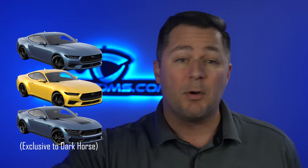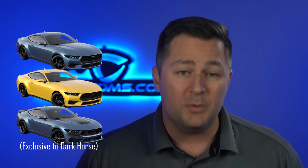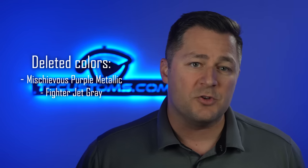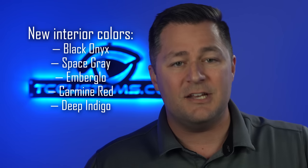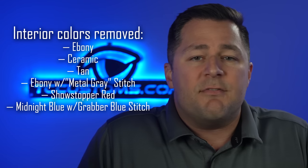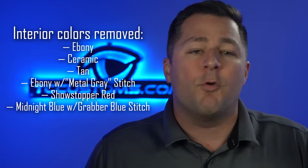There are quite a few new exterior colors: Vapor Blue Metallic, Yellow Splash Metallic, and Blue Ember Metallic are all going to be included. There are also a few deleted colors, as well as new and deleted interior colors — take a look at those for yourself.